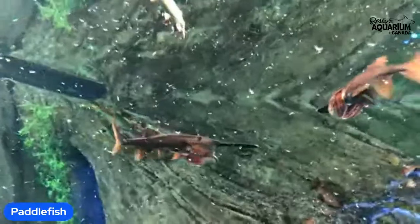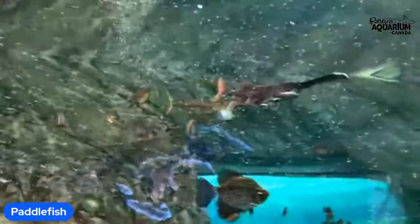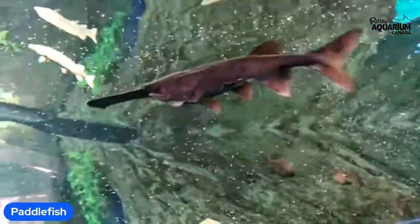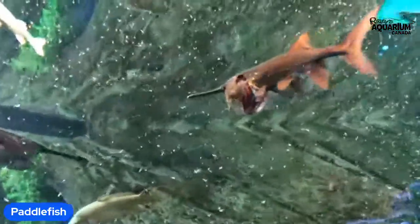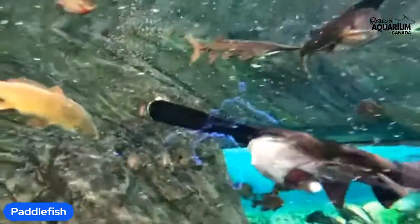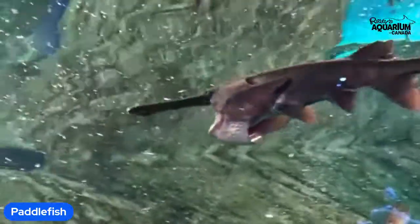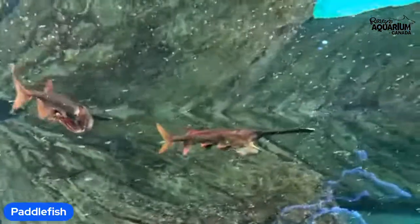When water filled with zooplankton enters their mouth, their gills filter the food and at the same time take oxygen from the water. Typically, a fish's gills are for removing or taking oxygen from the water. But for the paddlefish and a few other ram suspension filter feeders — those fish that swim forward to filter food from the water — their gills have actually developed gill rakers. Those are what remove the zooplankton from the water while the gills simultaneously extract oxygen.